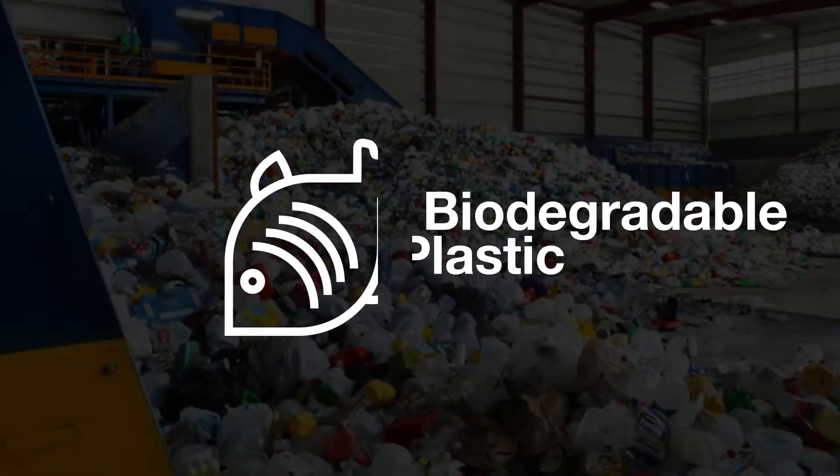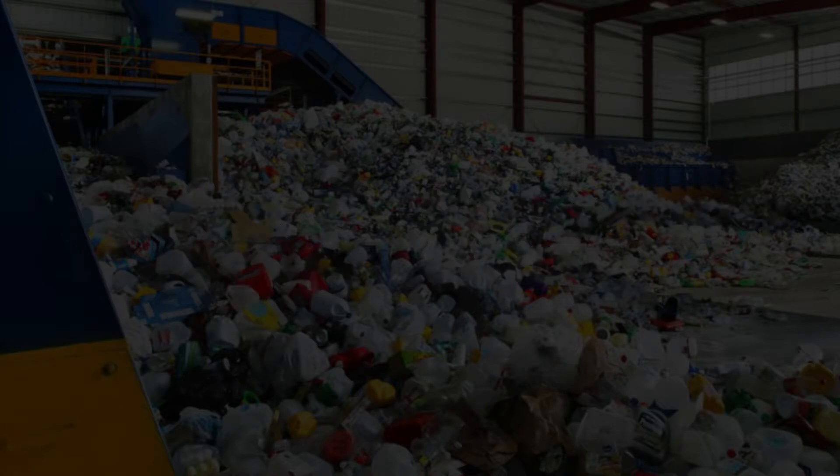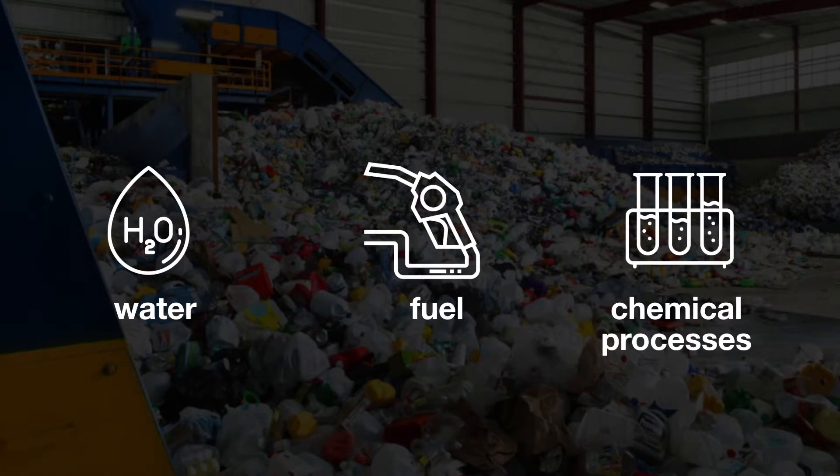Recently, it has been possible to produce biodegradable plastic with fish scales, through a physical process of temperature and compression without needing the use of water, fuels, or chemical synthesis processes. Sturgeon scales have collagen in their structure, which acts as a natural polymer.